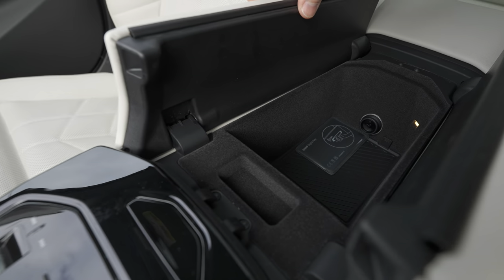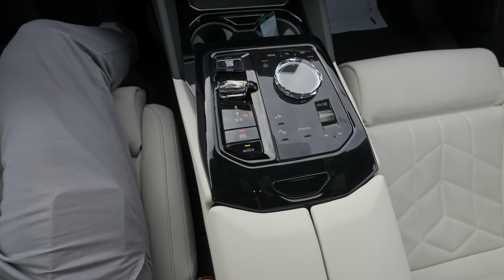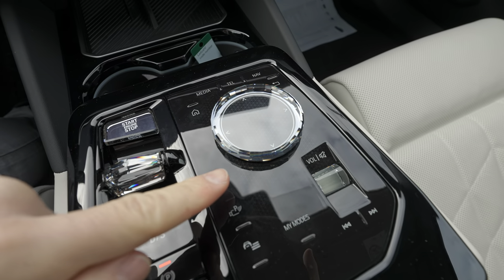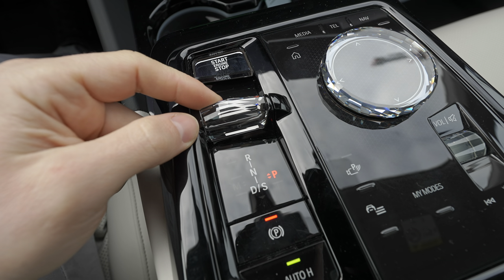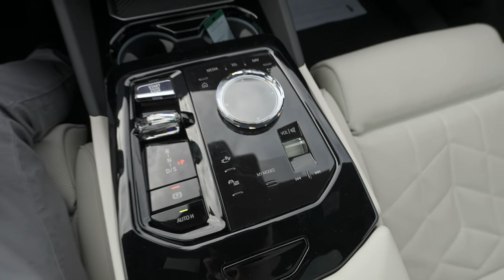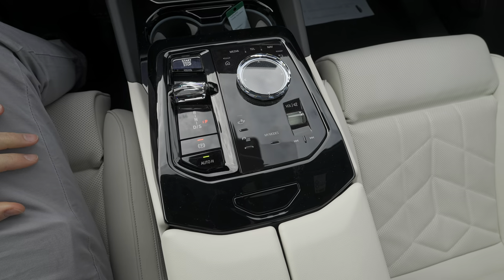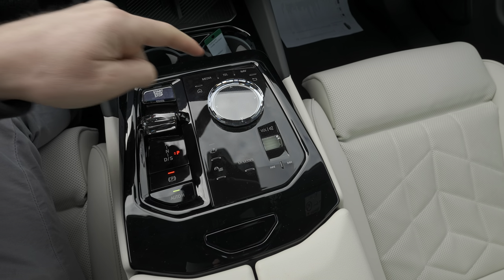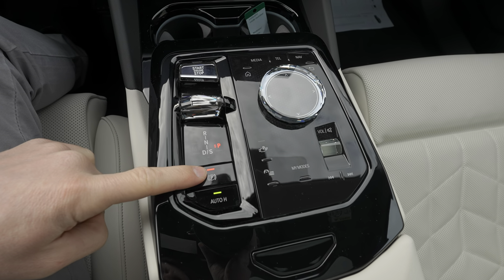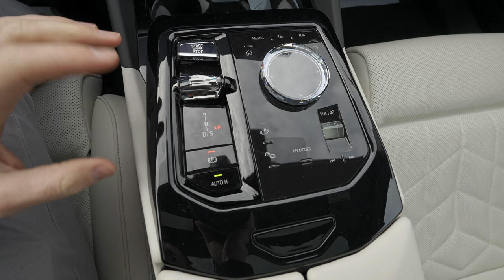Down here there's leather, soft material, and a button to open the glove box. There's plenty of space and a 12-volt port with LED light. In the center console you have piano black with a crystal effect — very beautiful. The shift-by-wire transmission is here, along with the crystal-design start-stop button and a wheel that looks super unique. People see it for the first time and say 'wow.' There's also auto hold, electronic parking brake, and a button to change driving modes.